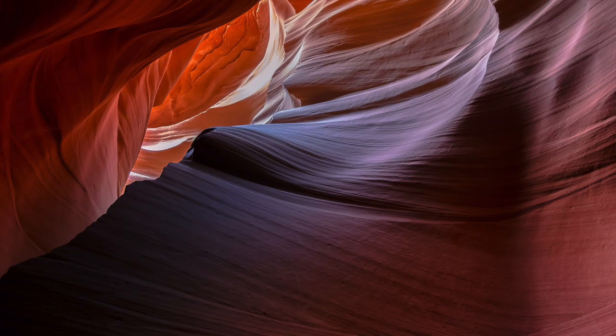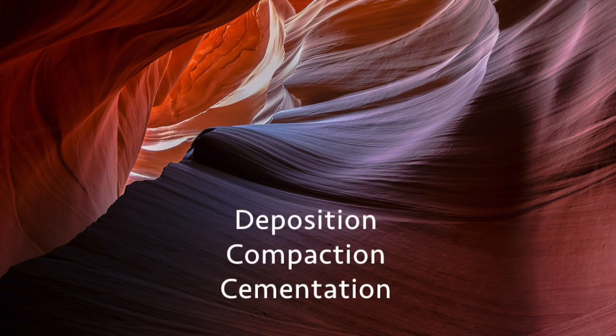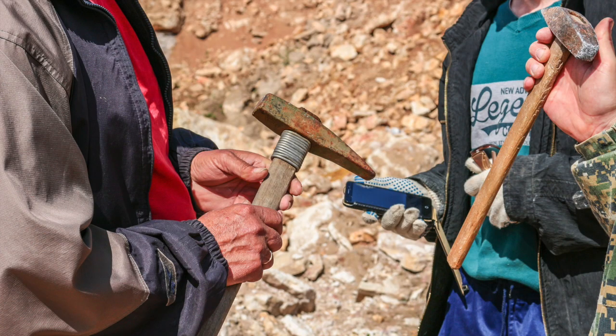To summarize, clastic sedimentary rocks are formed by a combination of deposition, compaction, and cementation. There are many different types of clastic sedimentary rock. Let's look at some of them now and discuss the differences between them all.